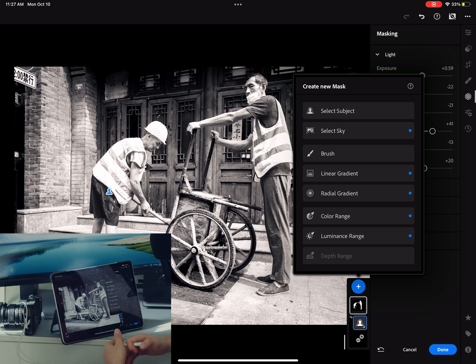Actually, just because of this masking menu I prefer Lightroom over Capture One. Look at the amount of tools you have here that are missing in Capture One. I hope the folks at Capture One listen to users and add masking tools and other cool features that are missing right now.